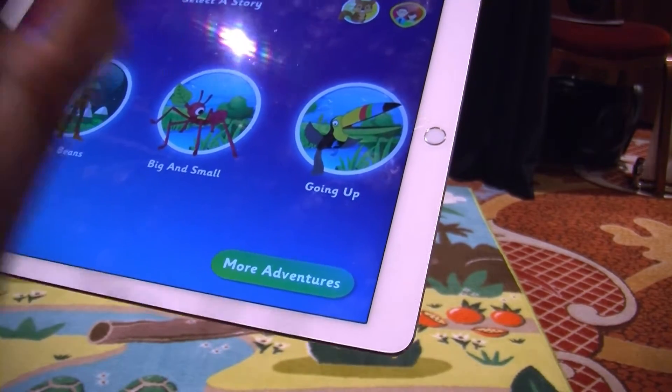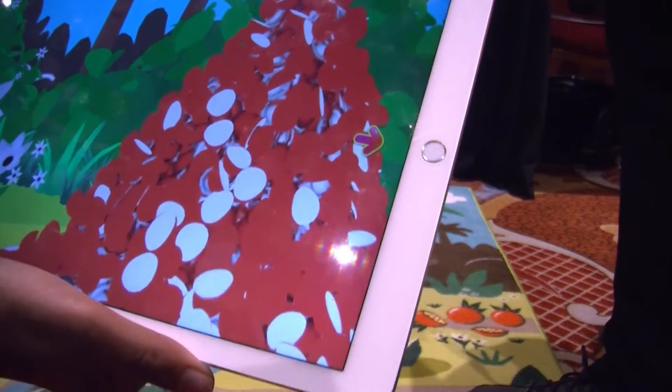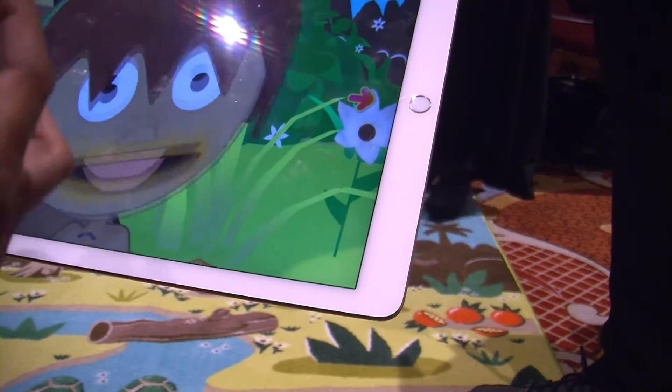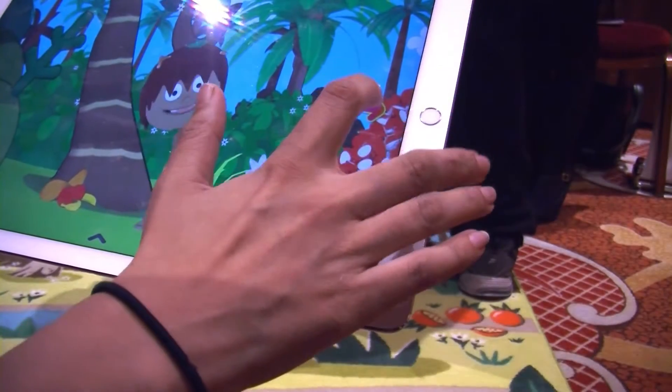I'll show you how it works. On this rug we have a character called Milo, who's a jungle explorer. It engages kids to learn about the jungle and learn about different things that happen in the jungle, big and small.